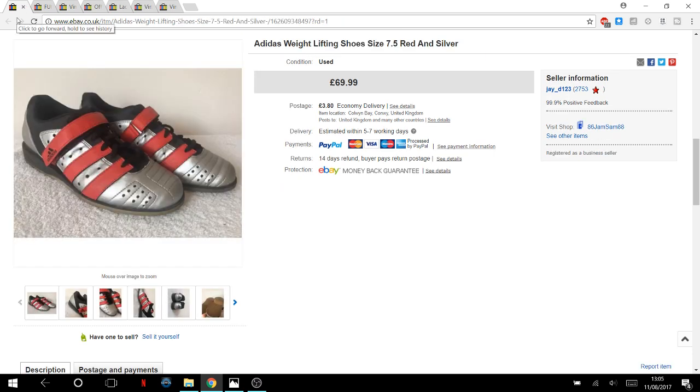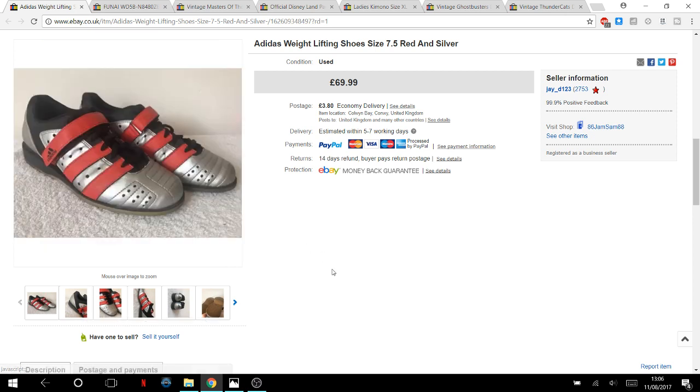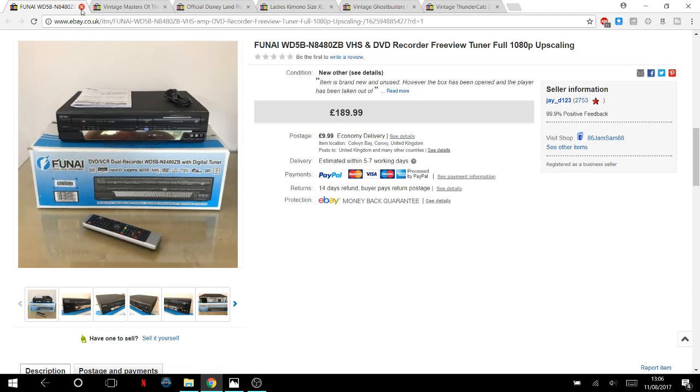I picked up some shoes in a charity shop — I wouldn't normally have looked at them, but the charity shop had written inside that they were weightlifting shoes. I thought they were bowling shoes at first. They sold really fast: I paid £10 and listed them, and they sold the next morning for £70.